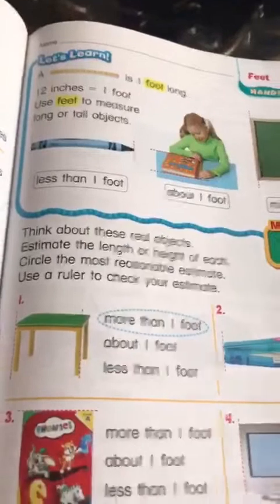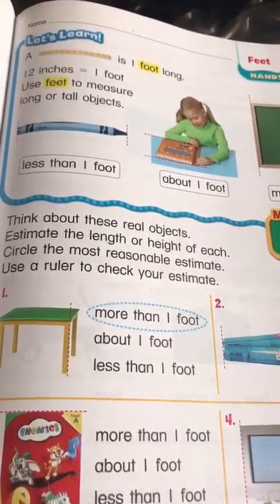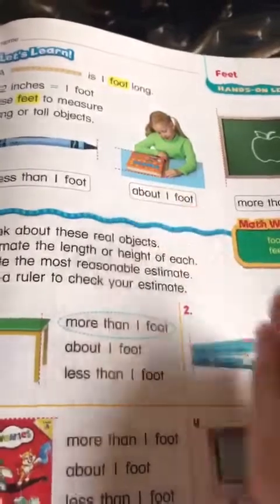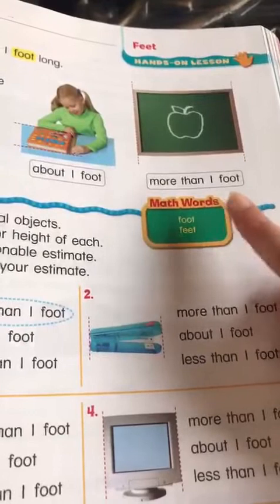Here we have this crayon, as you can see. This crayon is less than one foot. And here we have this book — our book is about a foot. Here we have our board, and the board is more than one foot.